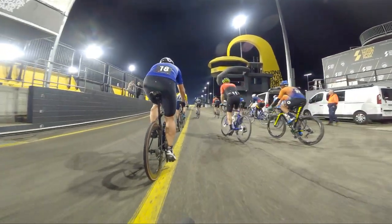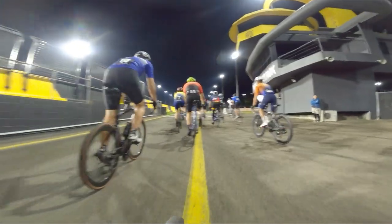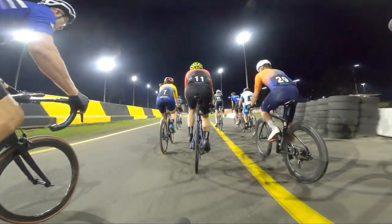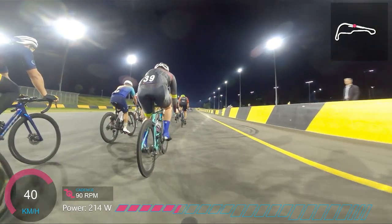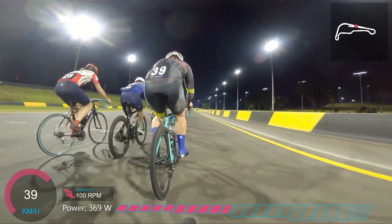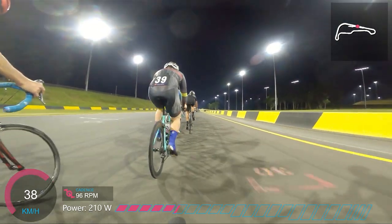Hi everyone, I know it's been quite a long time between videos but I wanted to show you something new here. This is racing under lights at the Sydney Motorsport Park in Eastern Creek. Cyclists have been racing at the Sydney Motorsport Park for quite a few years during the daytime, but this year is the first time that we've seen racing under lights here at nighttime.